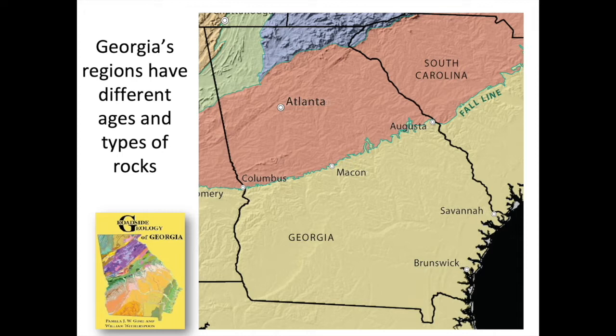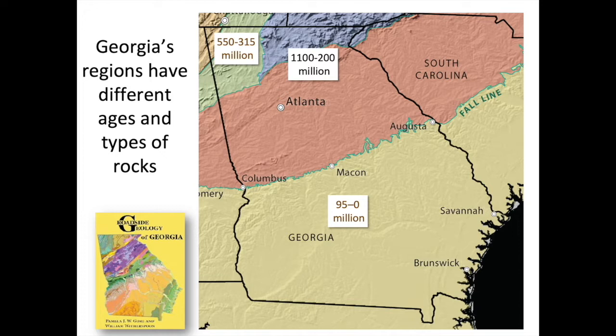To think about what we can read about the climate history of Georgia from the rocks, most of the information is contained in sediments and sedimentary rocks. We have a window on zero to 95 million years ago in the younger sediments of the coastal plain, and another window into 550 to 315 million years ago in the sedimentary rocks of northwest Georgia. We'll be mostly focusing on those two time intervals.